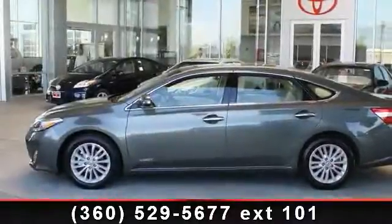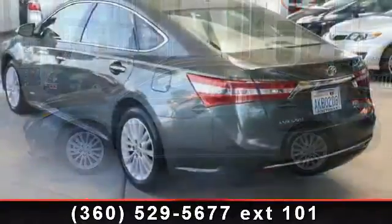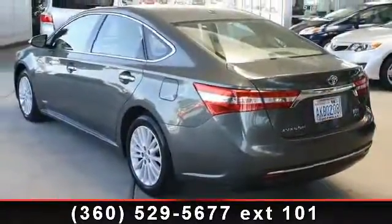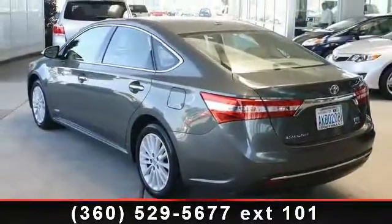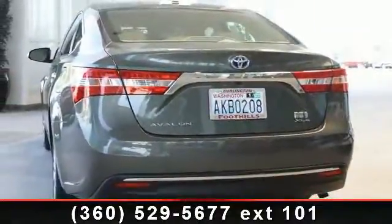Presenting the 2013 Toyota Avalon Hybrid. If you are looking for an automobile with great features, look no further. This vehicle comes with a reliable 4-cylinder engine connected to a smooth shifting automatic transmission.